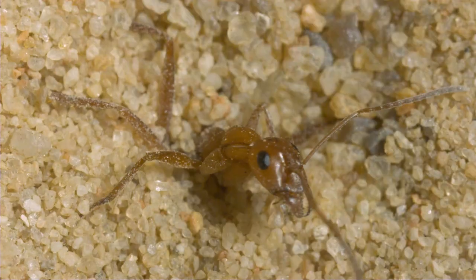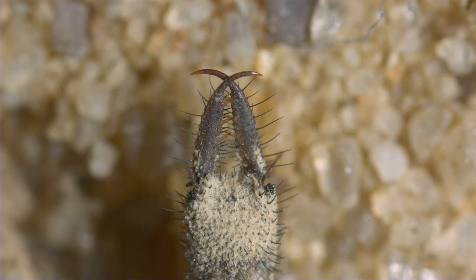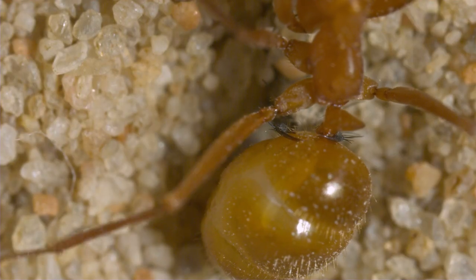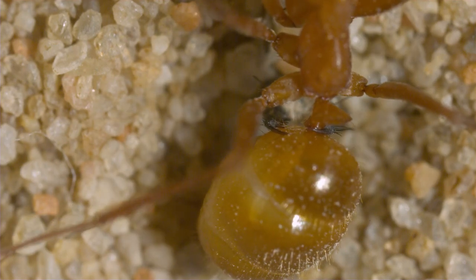With its prey half-buried and struggling, the antlion uses its needle-like mandibles to inject digestive enzymes into the ant's body. Feeding is complete when the liquefied contents of the ant's body are sucked dry.